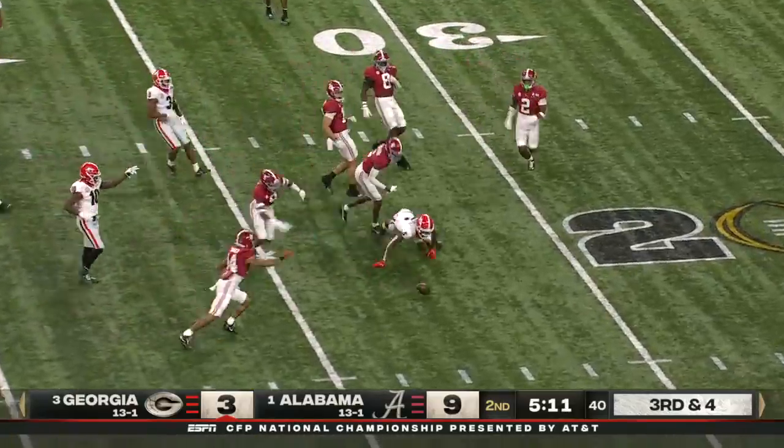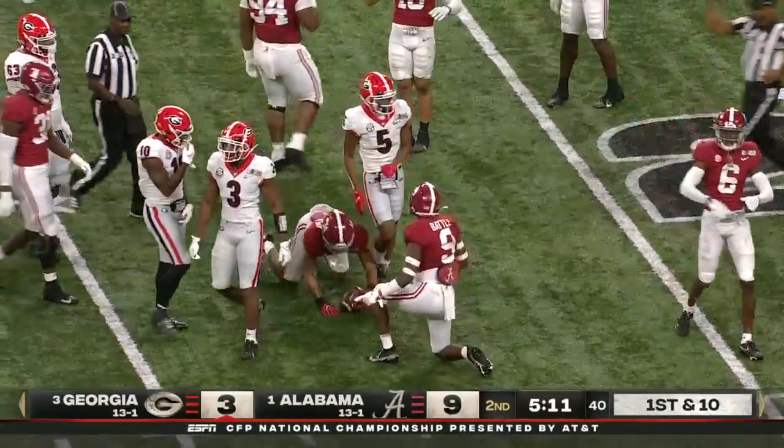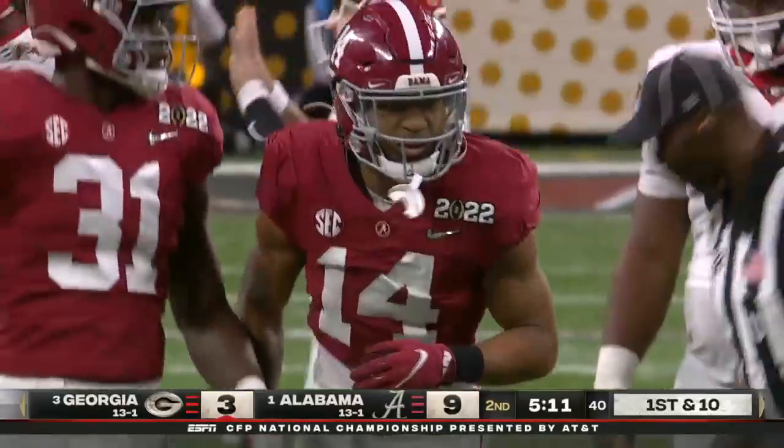Slant. Mitchell — he's got the first down. Lost the ball. Is he ruled down? Yes. No fumble. First down, Georgia, inside the 35.